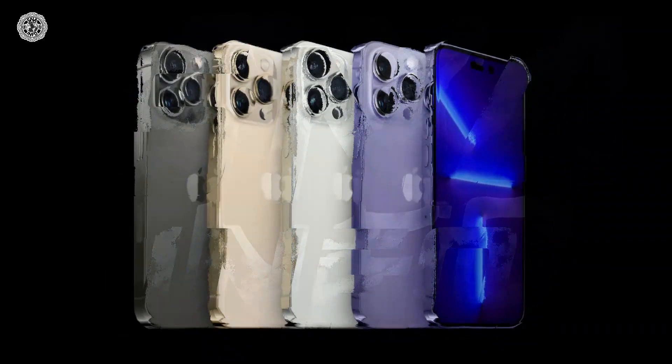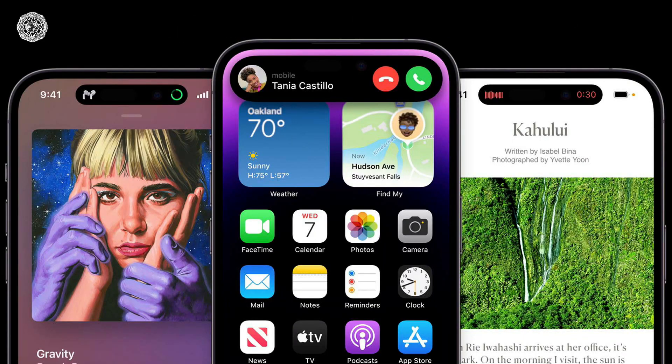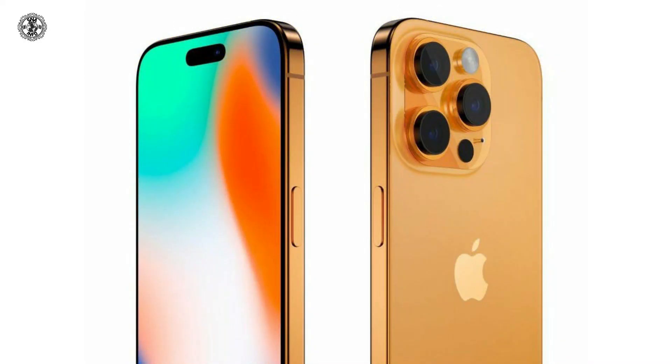The design of the iPhone 15 Pro models has been revealed. The series of leaks regarding Apple's new iPhone models continues. Now, a new leak has revealed the design of the iPhone 15 series Pro models, among other details.